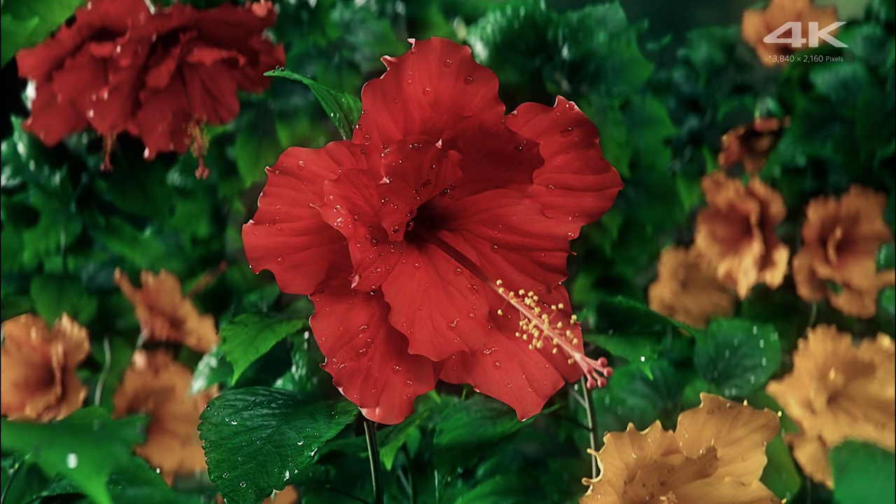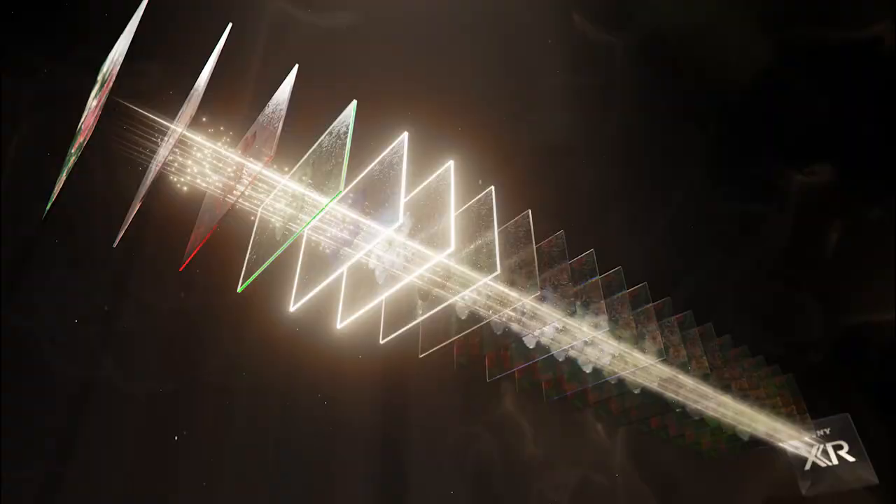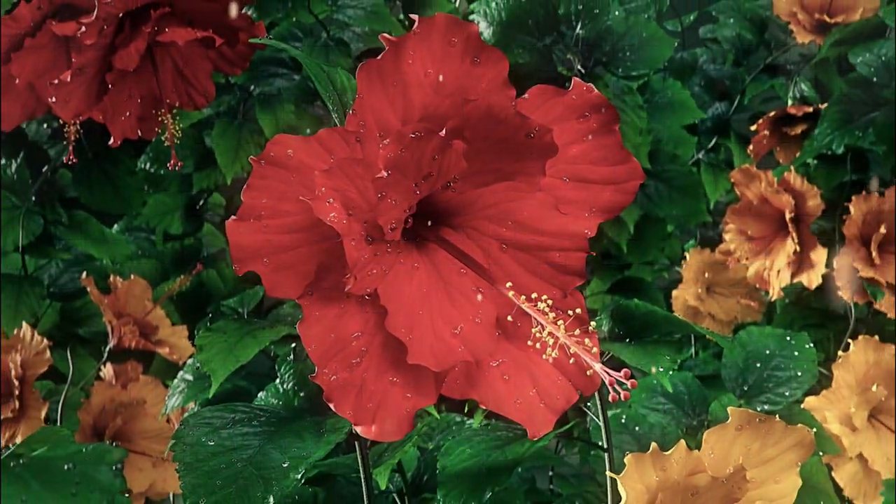And we didn't just stop there. With the evolution of Sony's processing introduced in our Bravia XR TVs, we've taken color one step further with our XR Triluminos Pro. Using cognitive-based intelligence, the XR processor analyzes all elements of the picture simultaneously, including color, to produce a depth and richness that makes scenes look even more real.